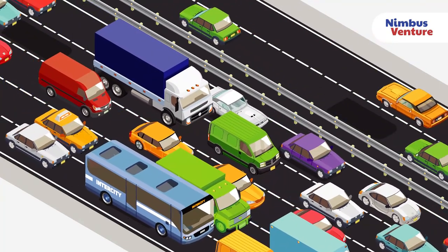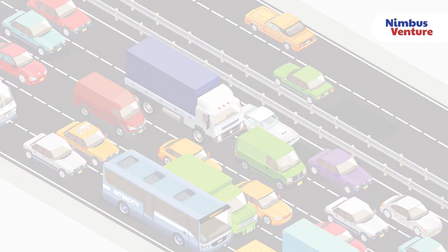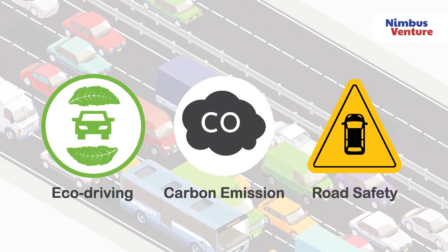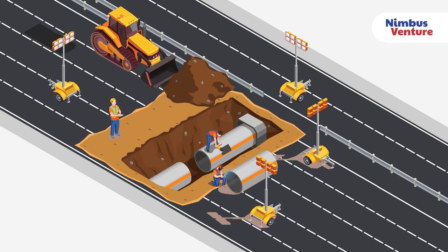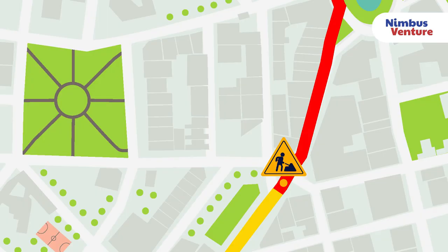This will have a positive impact on national level decisions on eco-driving, carbon emission, and road safety. The superior traffic analysis data we offer will also allow customers to make traffic forecasts, which can be used to make informed decisions on road and other public infrastructure maintenance, with no disruption to commuters.